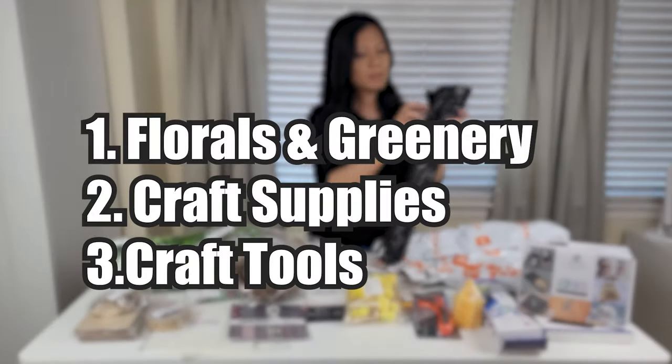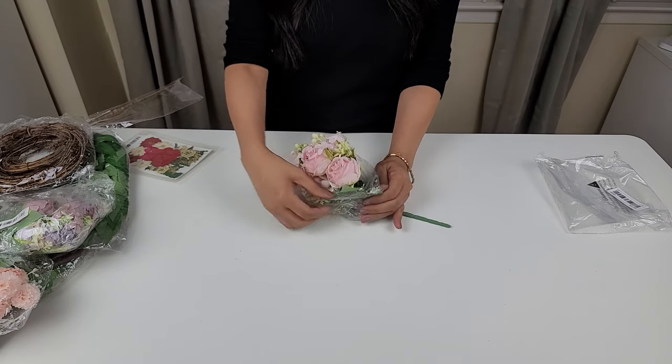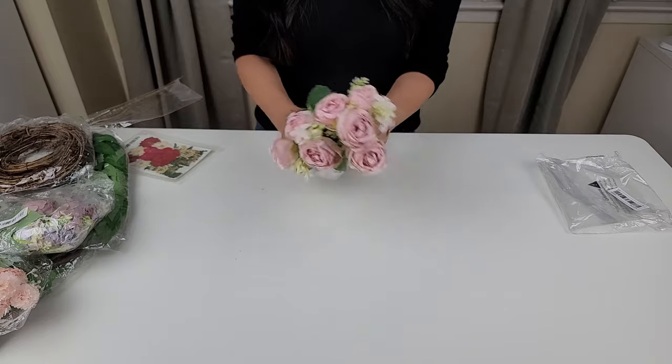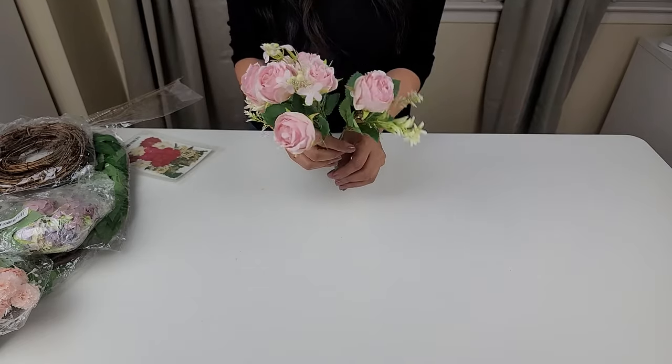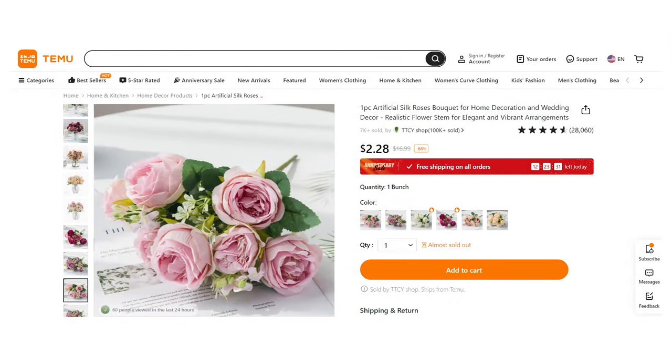I divided the items I got into three categories, starting with flowers and greenery. Now this section is my favorite of the three that I'll be sharing today, so I had to start with it. Because I do a lot of projects with flowers and greenery, I definitely had to try some of what Temu had to offer.